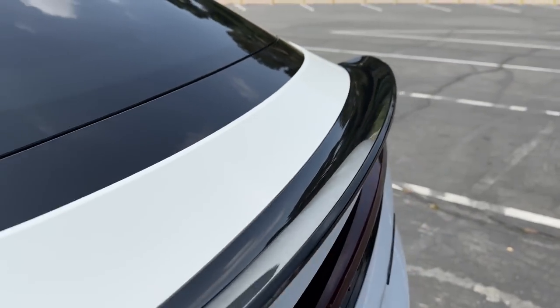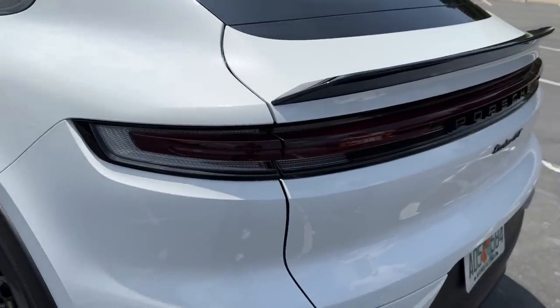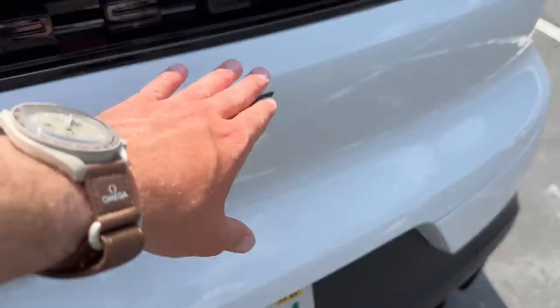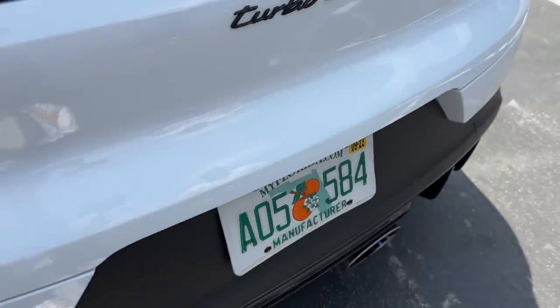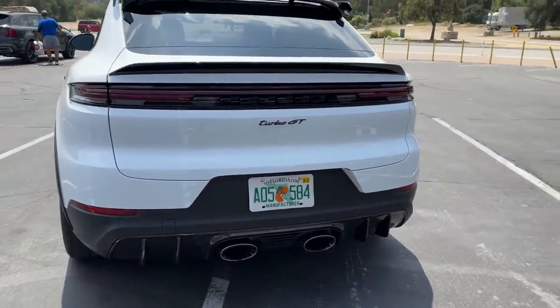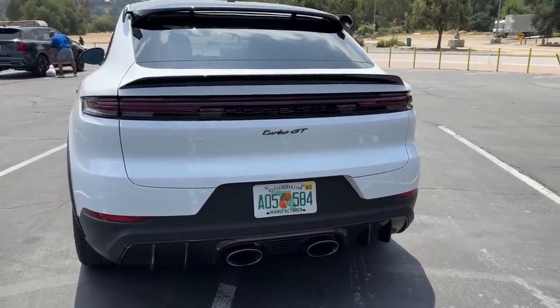Out back, some changes on the 2024 model year: a continuous LED light bar, Turbo GT badging, the license plate has moved lower down on the fascia, and of course the dual center-mounted exhausts.